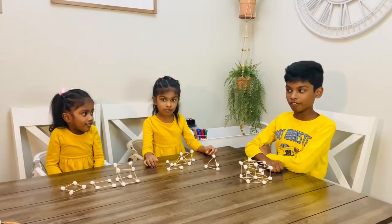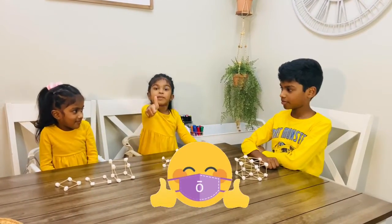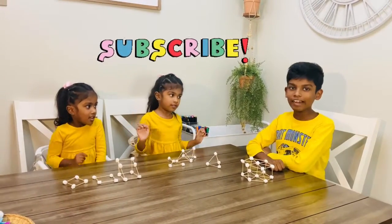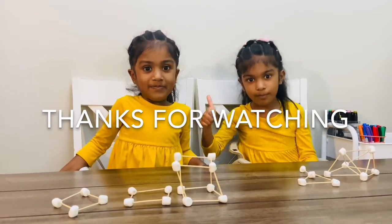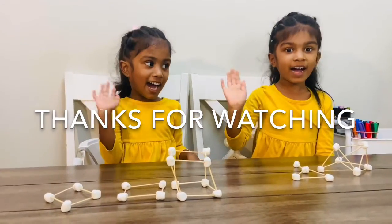We hope you like our videos. Give a big thumbs up, subscribe to the channel, and try it at home. Bye!